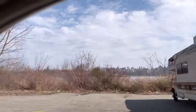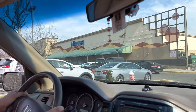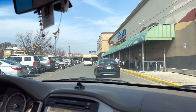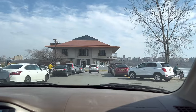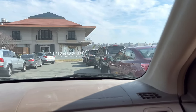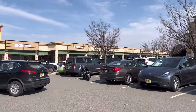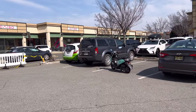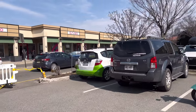It's Mitsuwa Marketplace in a township called Edgewater. We live in the Jersey City/Hoboken area, so it's about 30 minutes away. It's a really cool strip mall center with a marketplace, a bookstore, a little Japan shop, and some boba tea by the Hudson River.